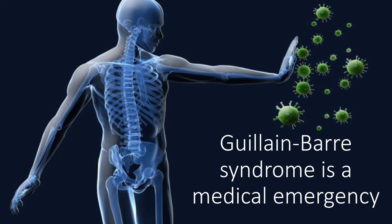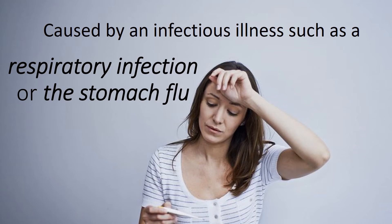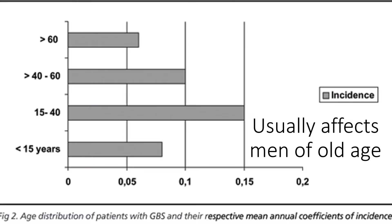Guillain-Barré syndrome is a medical emergency caused by an infectious illness such as a respiratory infection or the stomach flu. It usually affects men of older age.